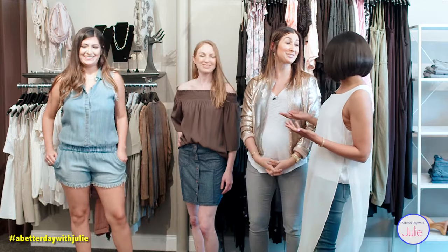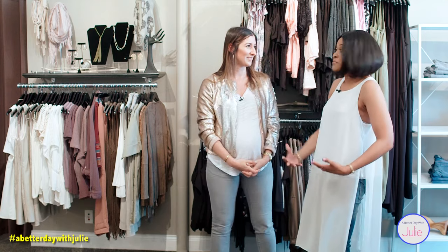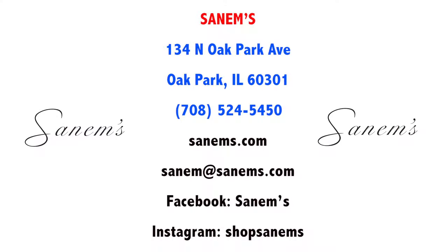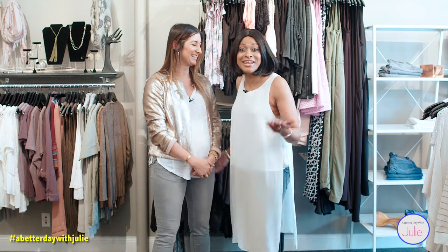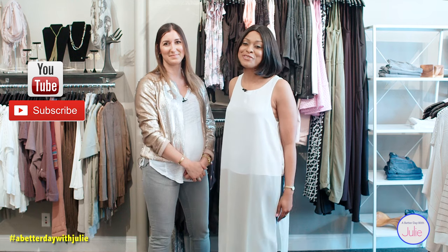Thank you so much for sharing these awesome denim trends. To get all these great looks, visit the boutique at 134 North Oak Park Avenue in Oak Park. If you're not in Chicago, you can call or find Synims on Facebook at Synims and on Instagram at Shop Synims. Stay connected at A Better Day with Julie — hit the subscribe button and let us know what you want to hear.